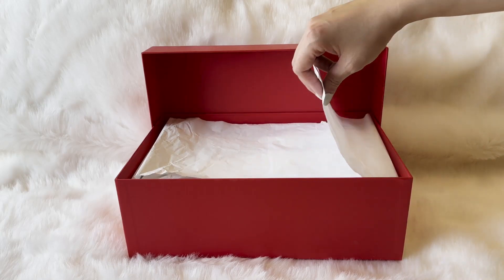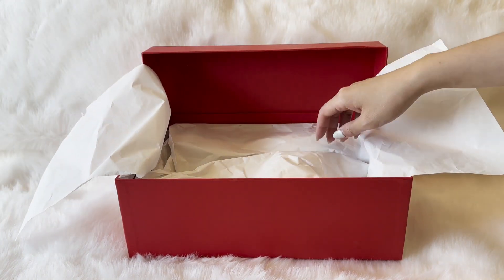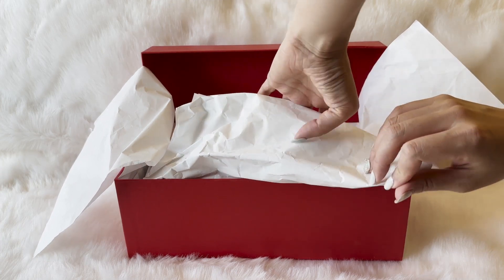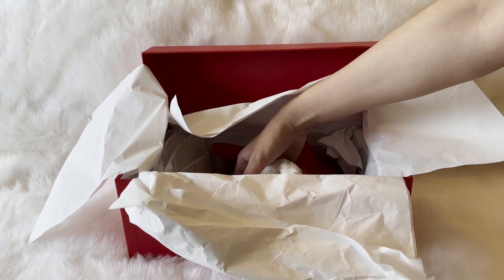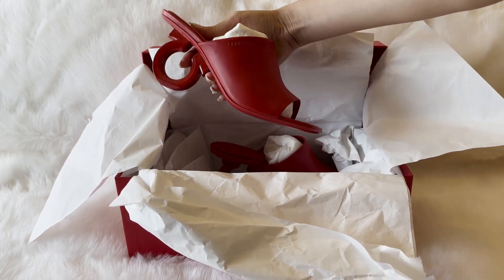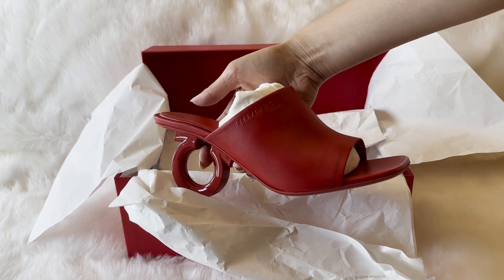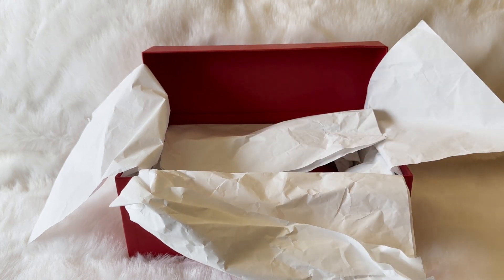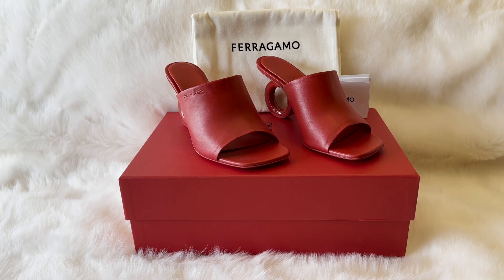It took forever for FedEx to get here because it was delayed in France. Then, during the 20 minutes I decided not to be next to my phone, FedEx decided to come and deliver it. Because I didn't hear my phone ring I wasn't able to pay the duties right away, which is weird because usually FedEx emails you to pay duties — but whatever.